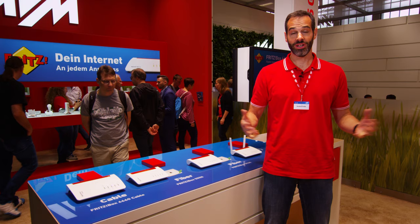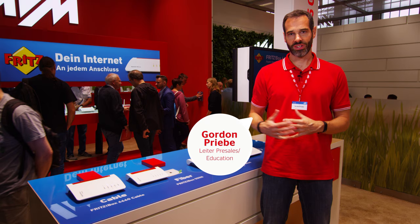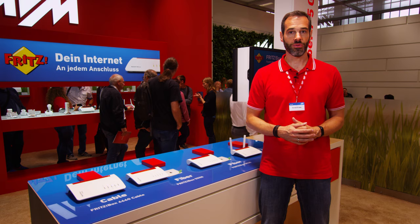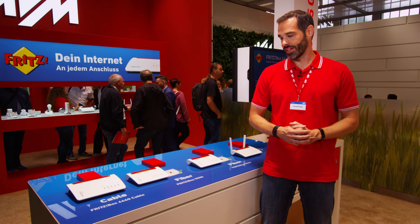Your freedom of choice starts with the internet access. With the Fritzbox 7530 and 7590 we have two cutting-edge products for DSL with all standards including the new 35b super vectoring with download speeds of up to 300 Mbps and more. Want to get even faster? Then let's have a look at the new presentations for cable and fiber optics.